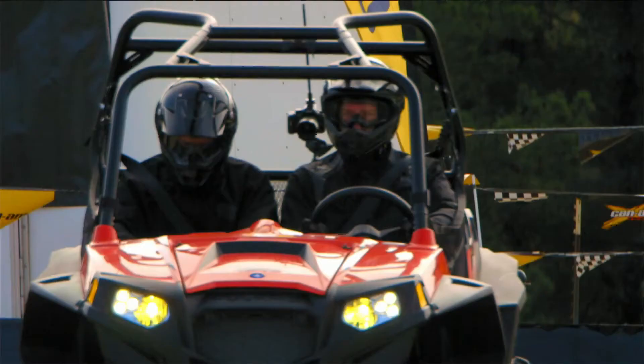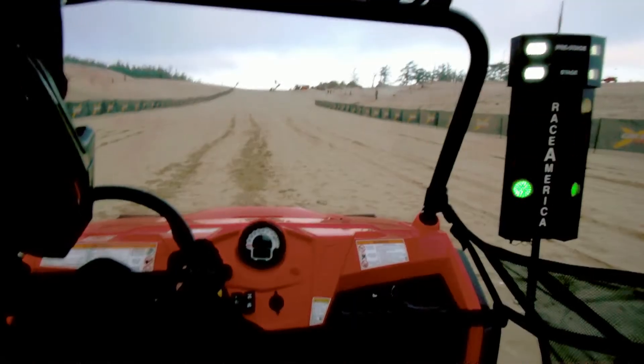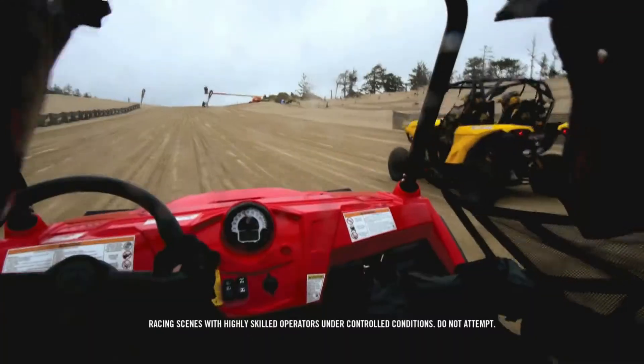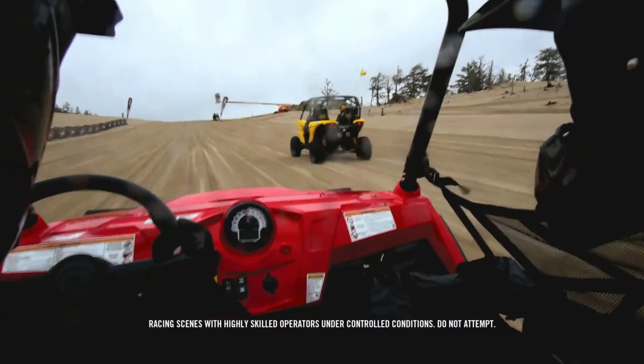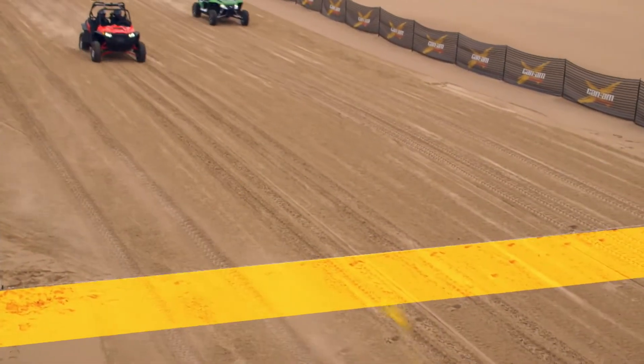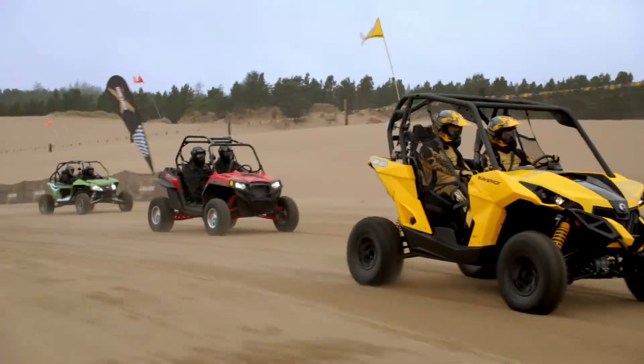The racers are ready. The Can-Am Maverick not only leaps out ahead, it just keeps pulling forward. Its superior torque and horsepower prove no match for the competition. The Can-Am Maverick crosses the finish line well in the lead.